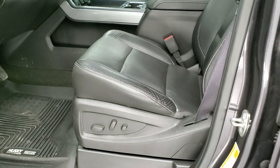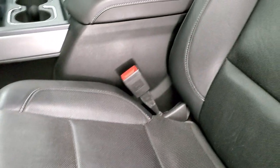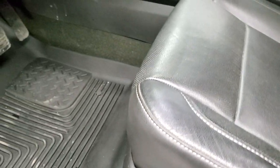Inside, the LTZ package gives you the black leather interior. There are no rips and no tears on the seats — they are in excellent shape. Both front seats are heated and cooled and power.